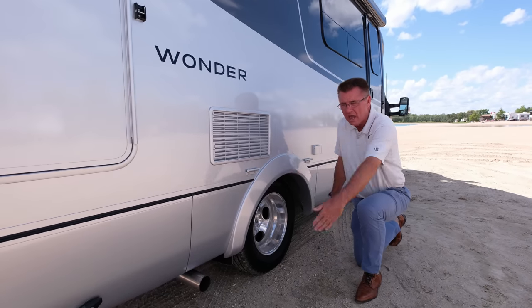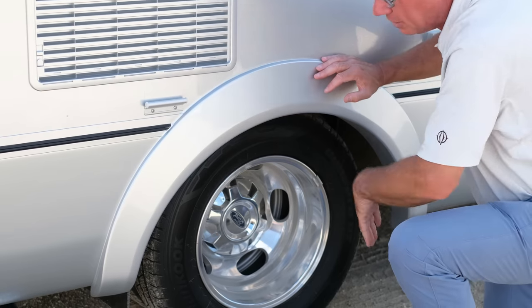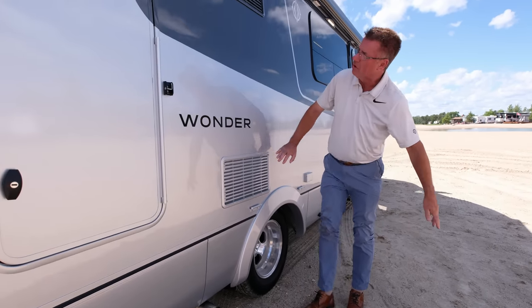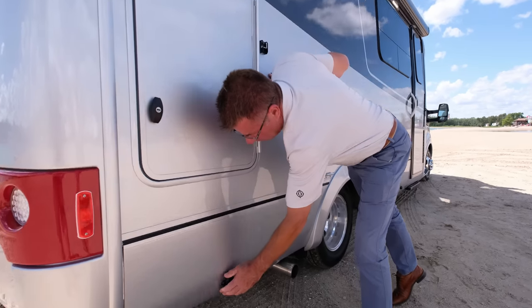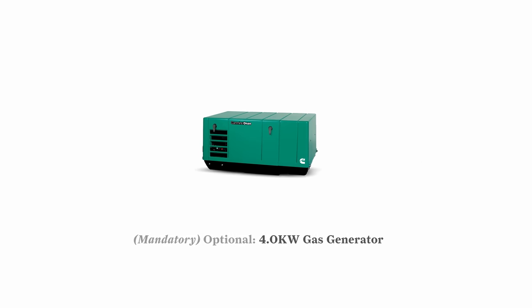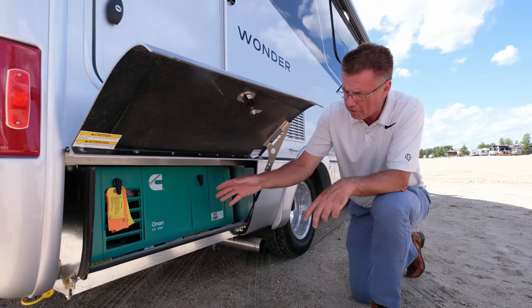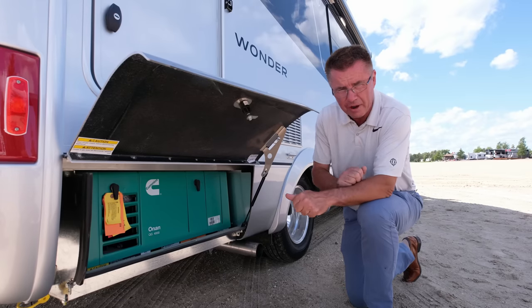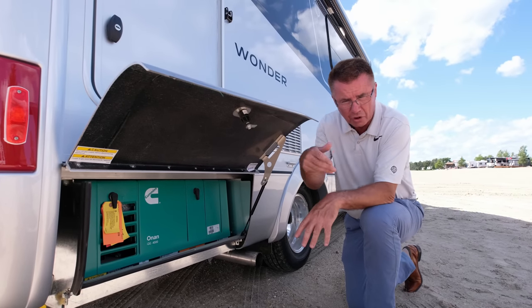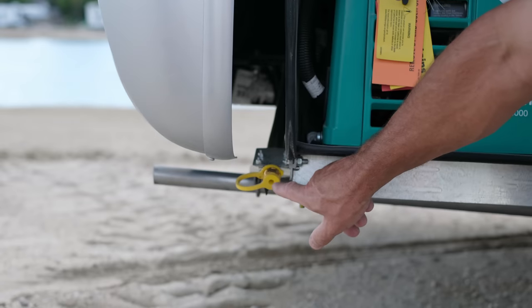We order the 178-inch wheelbase on all Wonder motorhomes. We spray foam underneath — all wheel wells, compartments, and tanks — making it quieter and preventing damage. The refrigerator vents are visible here. On this side we have the optional four-kilowatt Onan gas generator, which runs the AC for self-contained dry camping anywhere in North America. We have 26 gallons of fuel on board. When you order the optional generator you also get auto-gen start — especially great if you have pets. And there's a propane quick-connect for a gas barbecue.